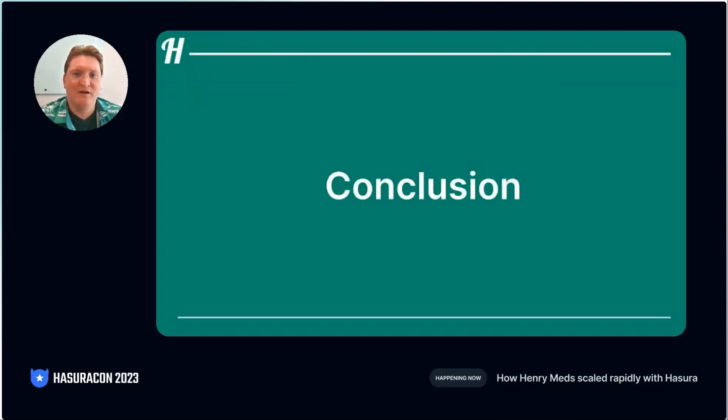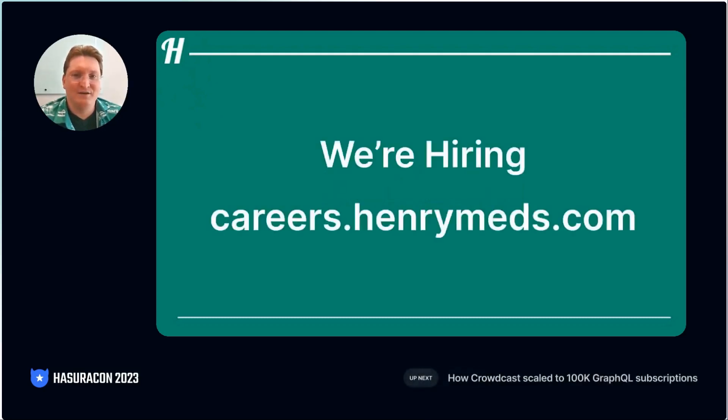In conclusion, we have covered how Henry uses Hasura to improve developer productivity, build scalable architectures, and handle security in a fast-growing telehealth startup. I hope our experience and tips and tricks help you build your solution even faster. Every month, Henry saves customers millions of dollars and provides the care they need. If you would like to join our adventure and make a direct daily impact in one of the fastest-growing startups in the country, please come apply at careers.henrymeds.com. We're hiring multiple roles and are excited to talk to you. Thank you for listening, and I hope you have a great rest of your day.